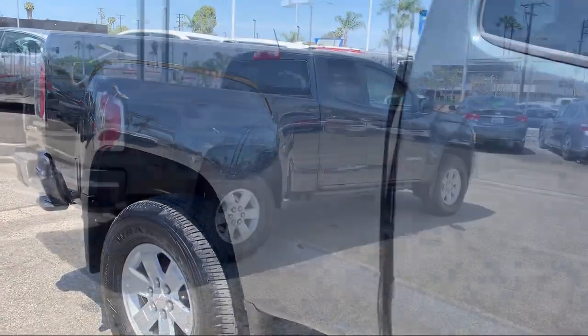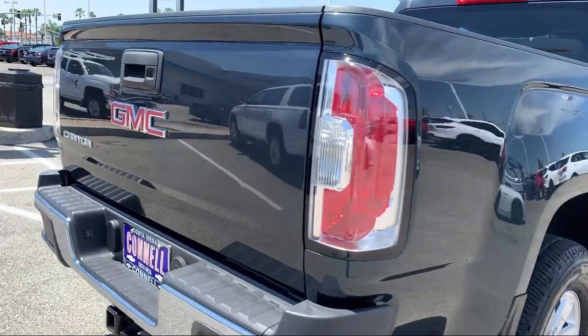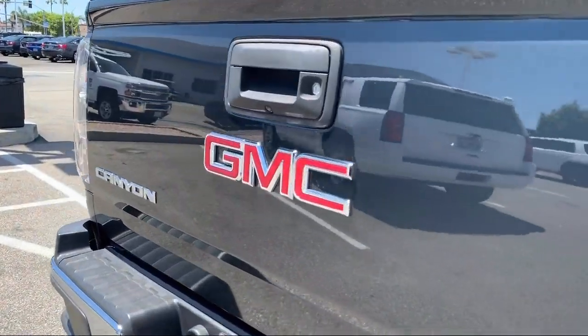It also features power windows, side airbags, aluminum wheels, anti-lock braking, and has less than 10,000 miles on the odometer.